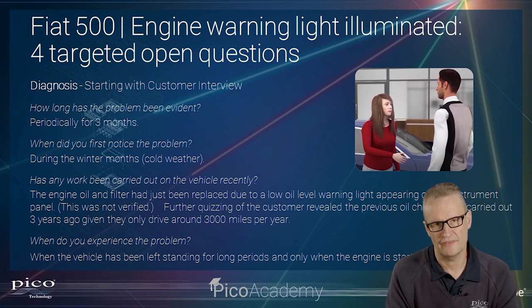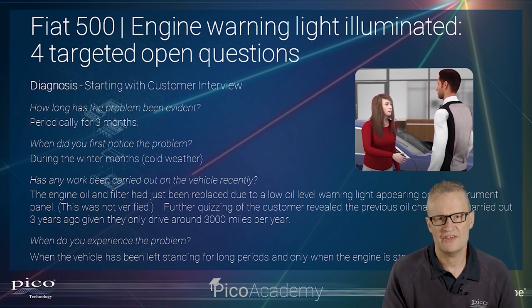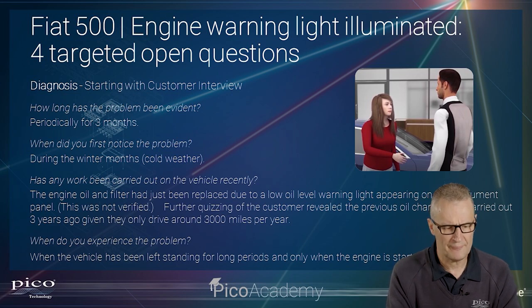That was not the case here — this had been evident periodically for three months. When did you first notice the fault? During the winter months, during cold weather. Has any work been carried out on the vehicle recently? On this occasion the engine oil had been changed due to a low oil level warning light, and that rings alarm bells straight away, because whenever a vehicle has been run low on oil the potential for damage is huge.